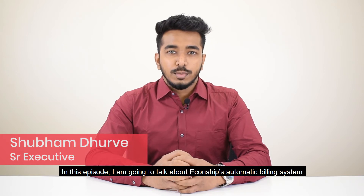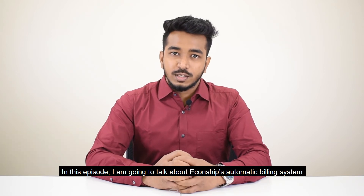Hi, this is Shubham. In this episode, I'm going to talk about EconShep's Automatic Billing System.